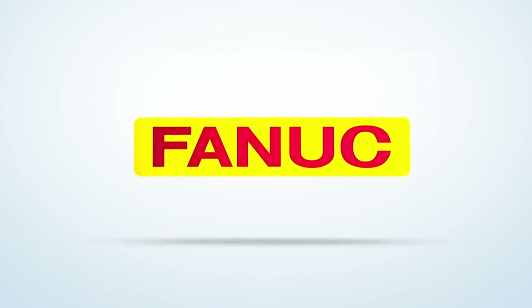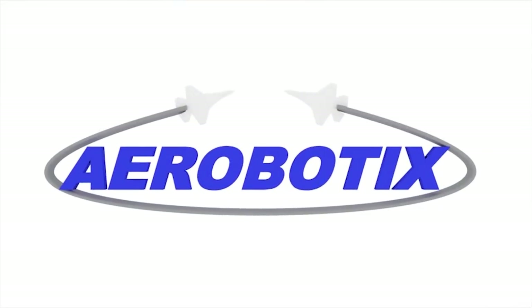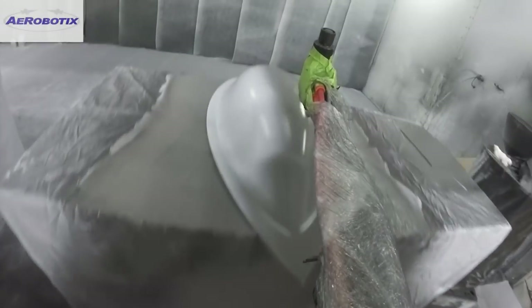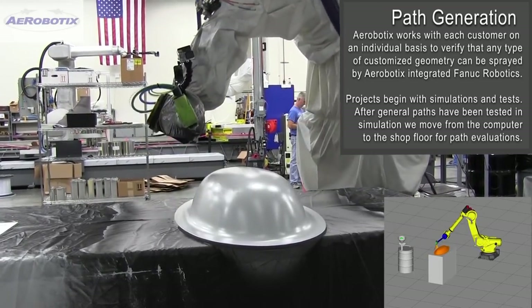FANUC America Authorized System Integrator Aerobotics specializes in providing turnkey robotic coating systems, ranging from single robots to complex multi-robot systems, with a strong focus in aerospace and military sectors. This video demonstrates how Aerobotics works to develop a custom coating solution to meet the customer's needs.